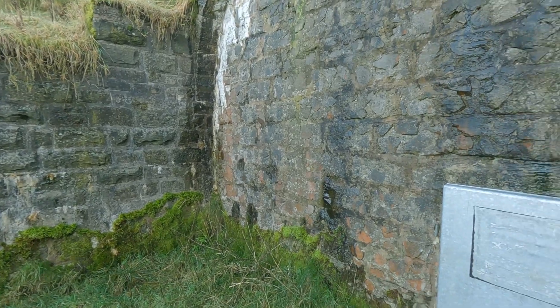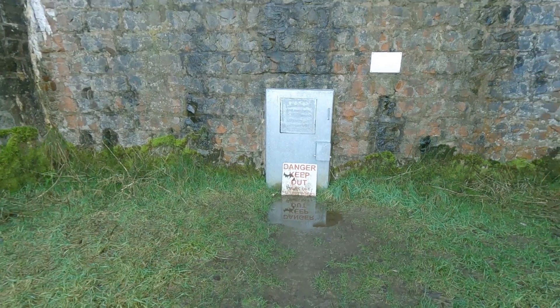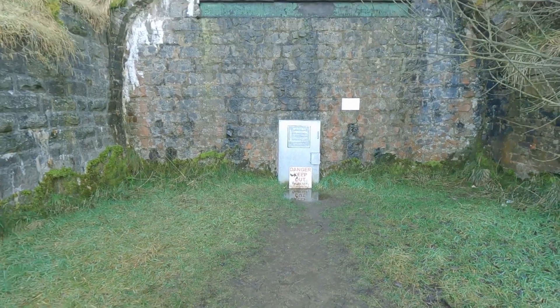It's 500 yards long and gives you a good idea of the gauge of the railway.